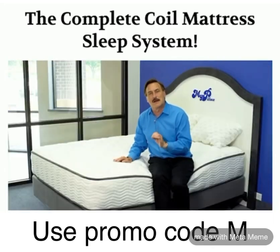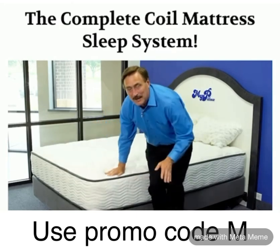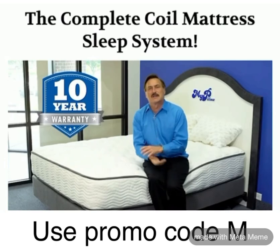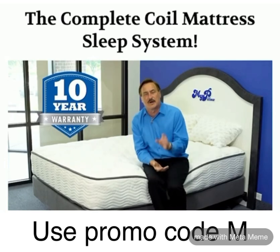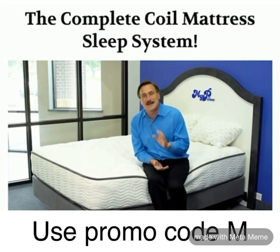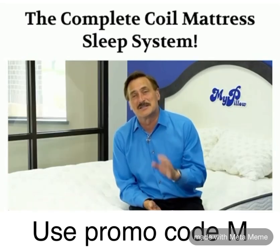We went one step further. Look at this — the top is exactly like the bottom, you can flip it. You have a 10-year warranty. I make things I want them to last and give you the best sleep of your life for years. Besides the 10-year warranty, you get my 60-day money-back guarantee. But I guarantee you it's going to be the best night's sleep.